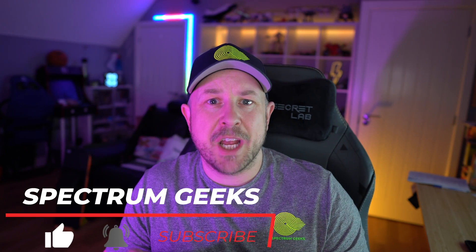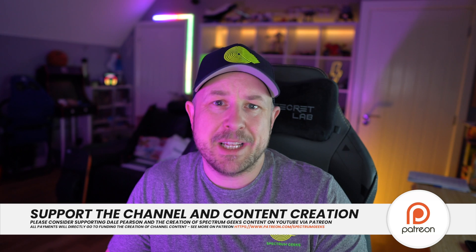Hello and welcome to another Spectrum Geeks video. My name is Dale and as usual we're taking you through our monthly solar PV stats, this time for February 2022. Thank you for tuning in. If you haven't already, please consider subscribing, pressing the bell notification icon, and liking this video. If you're new to the channel and not sure what solar setup I have, stay tuned to the end of the video for a montage with details.